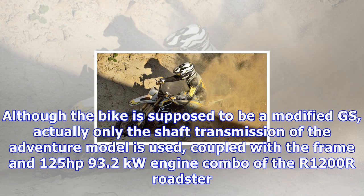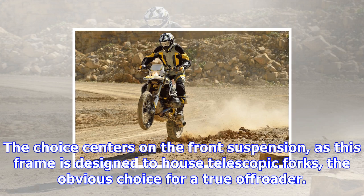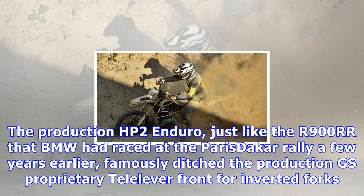The Rambler is primarily a showcase of Touratech's engineering prowess, but underneath the custom plastics and aftermarket parts lies a series of surprises. Although the bike is supposed to be a modified GS, actually only the shaft transmission of the adventure model is used, coupled with the frame and 125 horsepower — 93.2 kilowatts — engine combo of the R1200R Roadster.